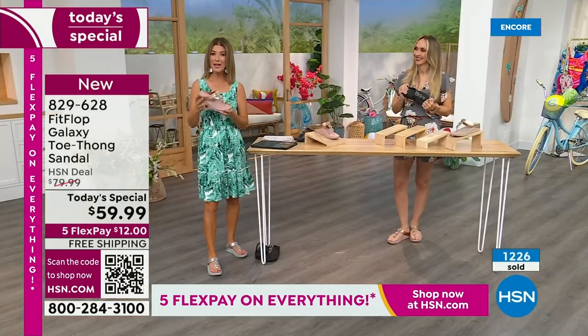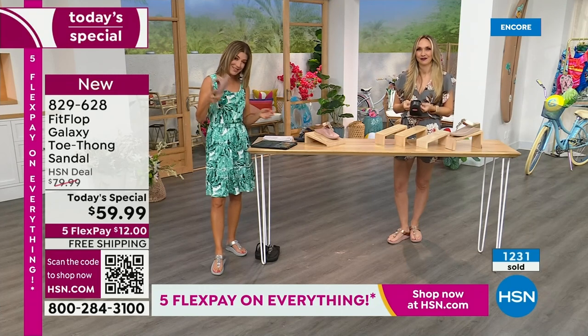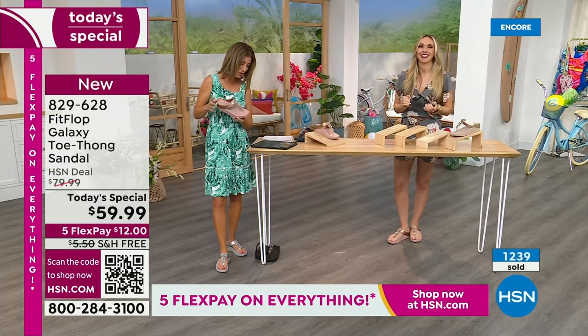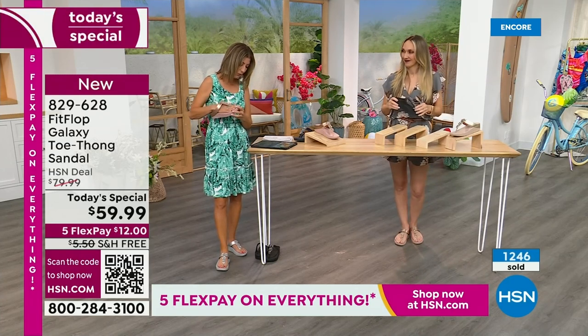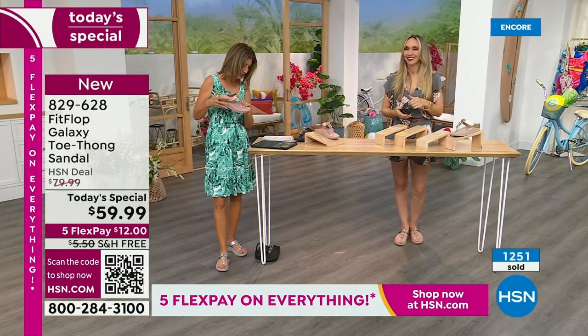Everything coming up tonight — all of my picks for you based on some of your all-time favorites. Yvonne says FitFlop makes great shoes — the toe posts don't hurt, which is rare for me. They wear well and are so comfy. Barb says she loves these. So many of you are saying you're so glad FitFlop is here.